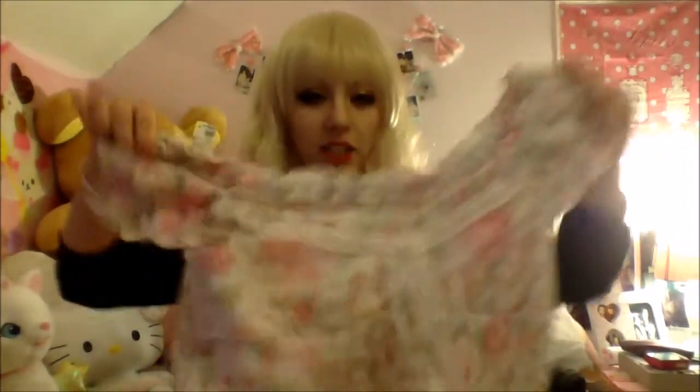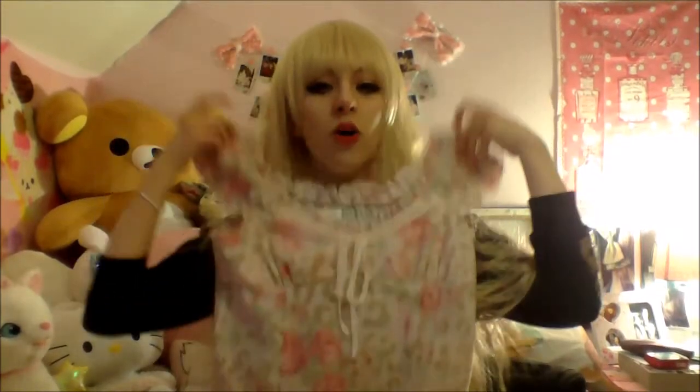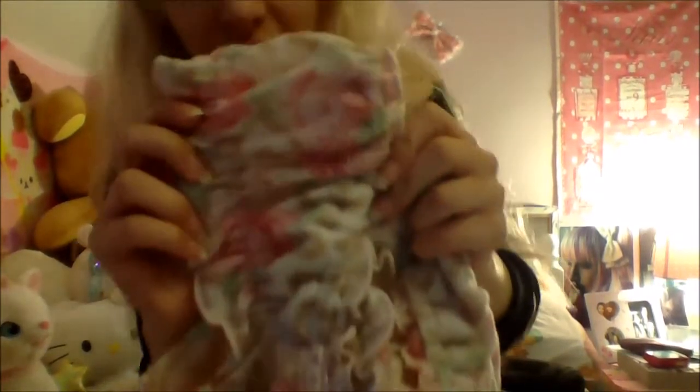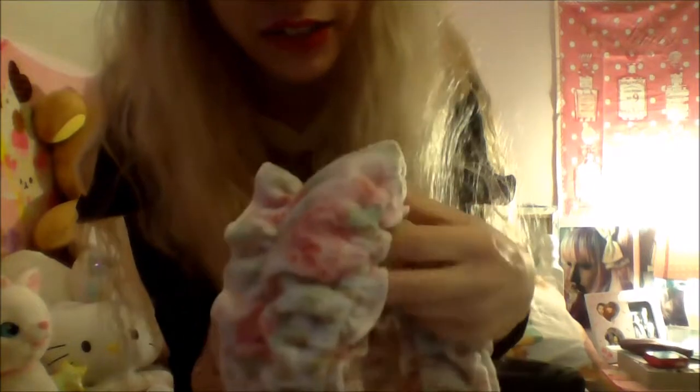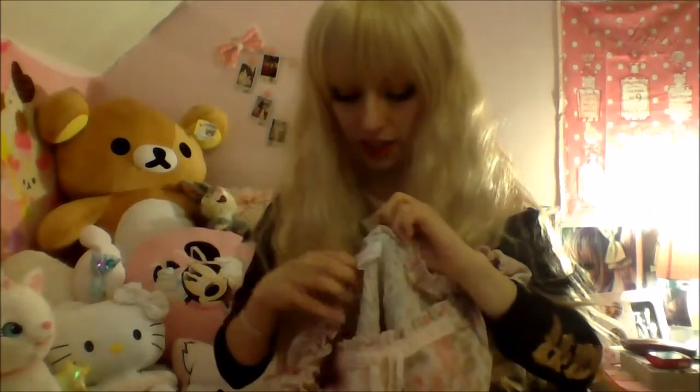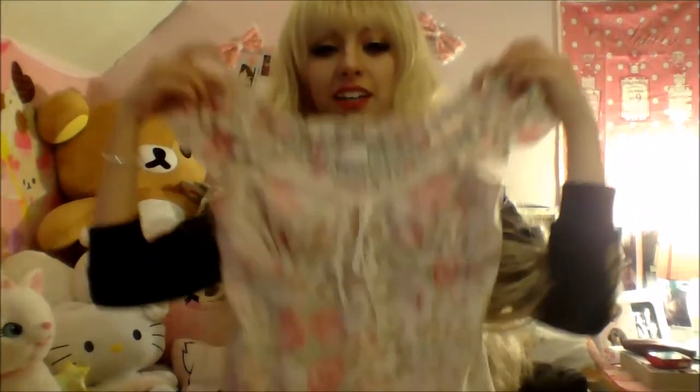A lot of it's been from high street stores. My first item is actually a brand item — I got this Liz Lisa top. It's made of really really soft material, like a dressing gown, and it's really cute. I got this second hand for about nine pounds. It's really warm and good for the winter.